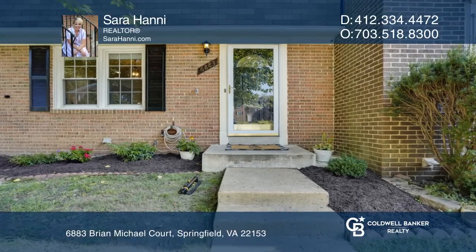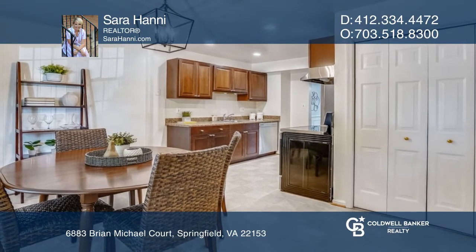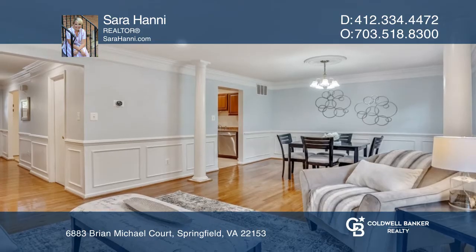Welcome to this charming home in the desirable community of Towns of Orange Hunt. This beautifully maintained and updated three-level townhome is spacious and move-in ready.